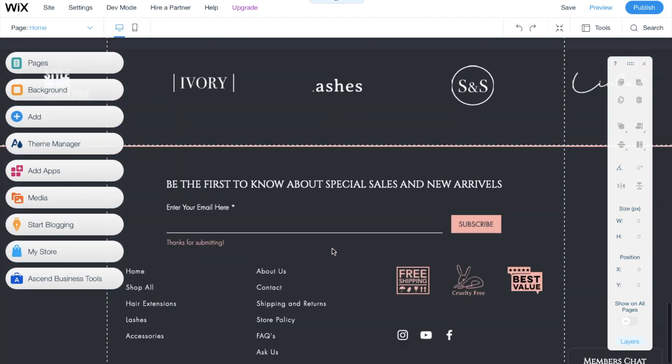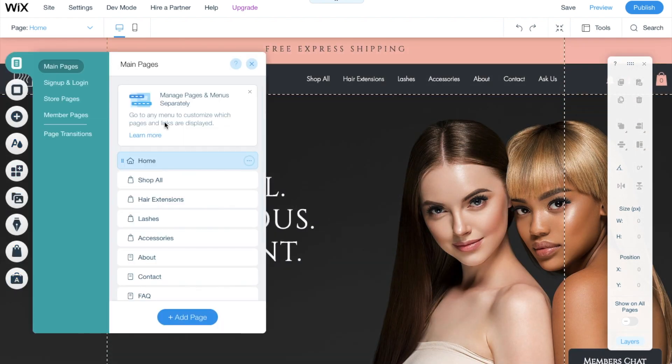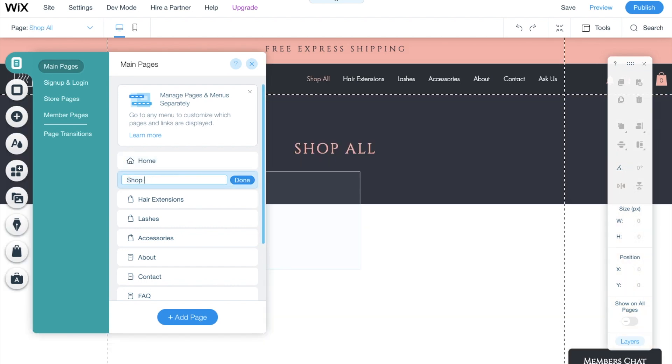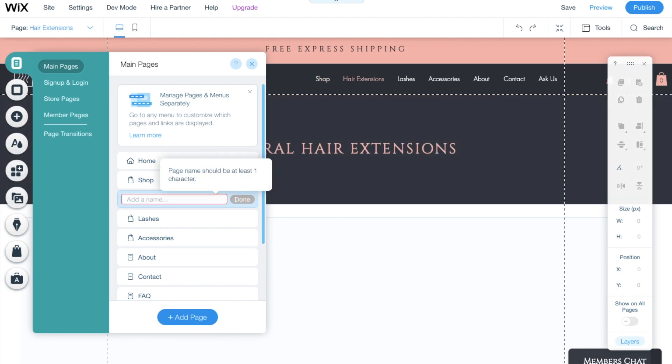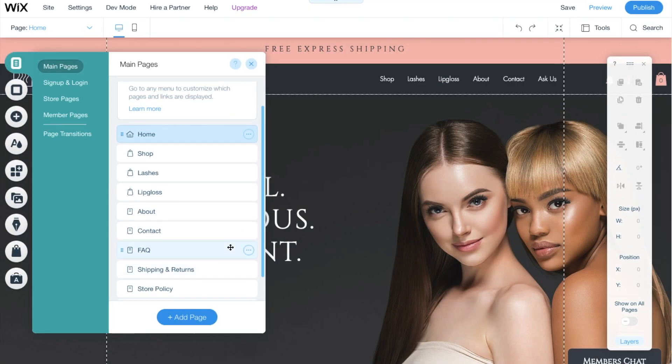Now let me get into changing it and making it my own. First I started with the pages — I already knew what I wanted. I changed the hair extension page to lashes, the lashes page to lip gloss. I deleted the accessories page because I didn't need it. You can delete, add, or remove any pages you need right here.